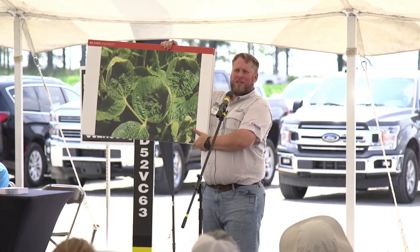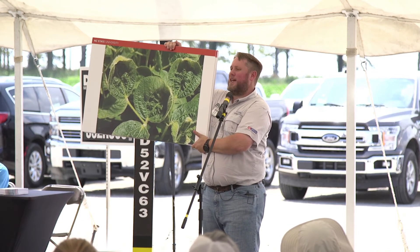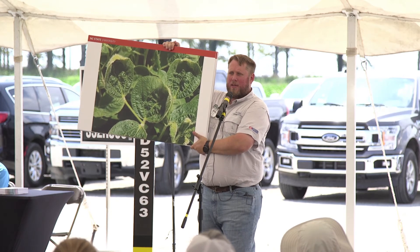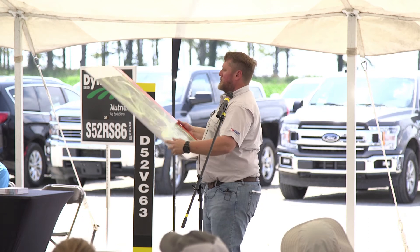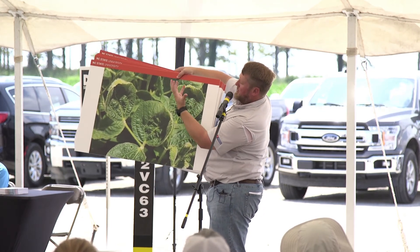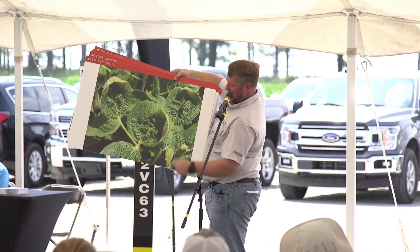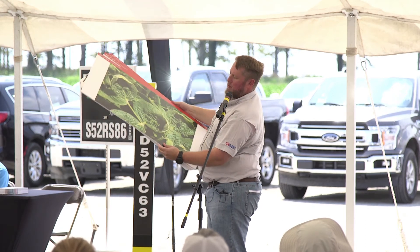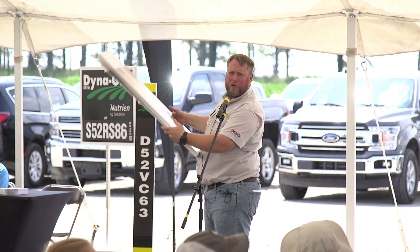Alright folks, what's going on here? Dicamba — pretty easy to see. For those that don't know, you see this cupping going on, that leaf margin cupped up, a little bit of puckering within the leaf. You can pick those cupping beans out real easy — at about 60 miles an hour you can pick it up from the road.